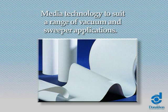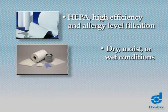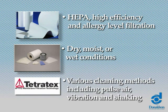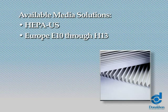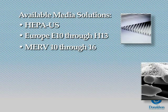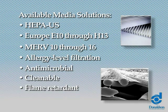Donaldson offers a variety of media technology to suit a range of vacuum and sweeper applications. We create filter media and filters designed for HEPA, high efficiency, and allergy-level filtration, for dry, moist, or wet conditions, with various cleaning methods including pulse air, vibration, and shaking. Available media solutions include HEPA US and Europe E10 through H13, MERV 10 through 16, allergy-level filtration, antimicrobial, cleanable, flame retardant, and odor control.